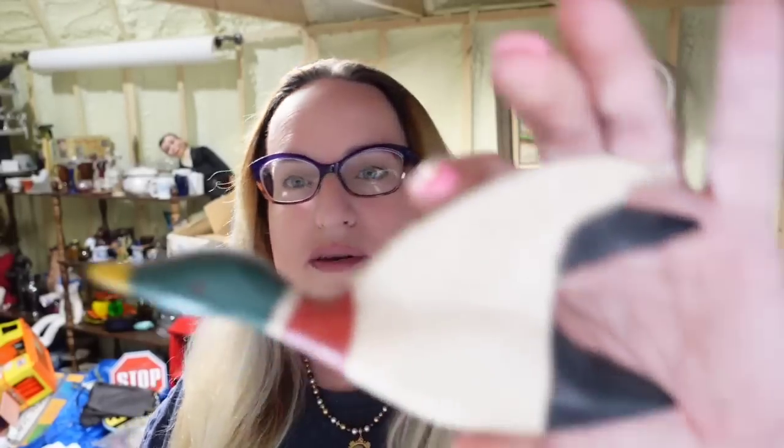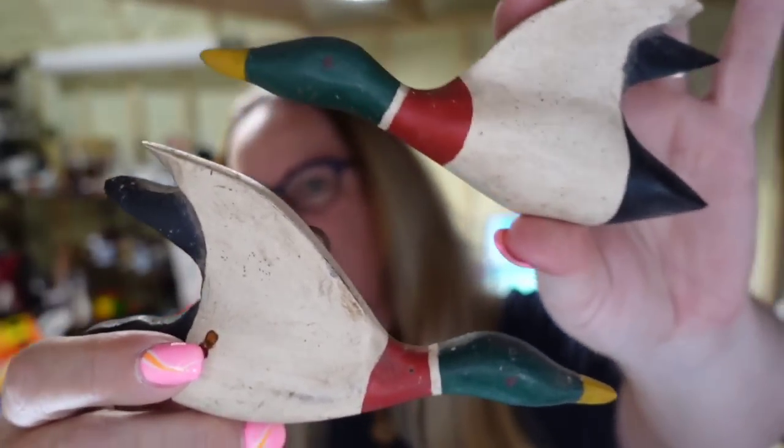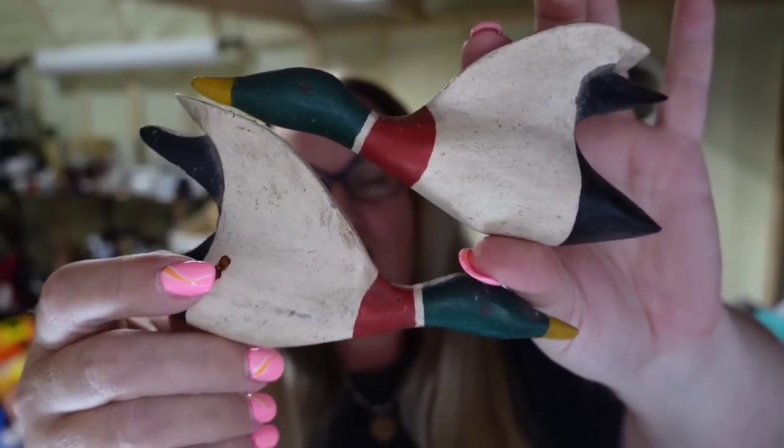Next is some wooden mallard ducks — I'm about $2 into these. It is a pair and they sold for $18.89, about a $14 profit, selling really fast in under a month.